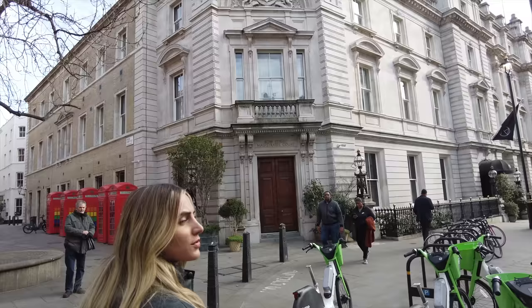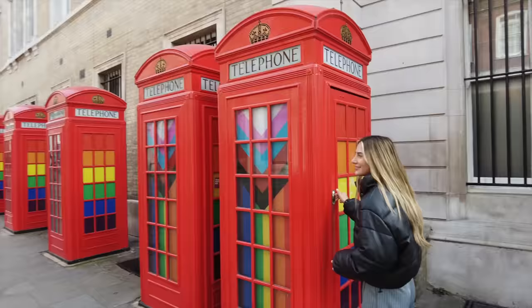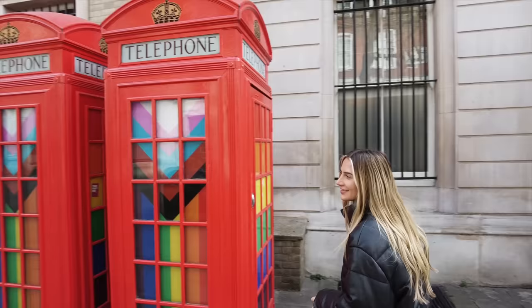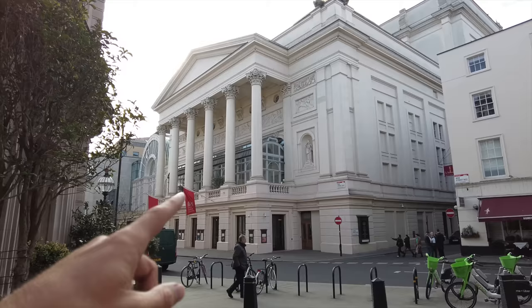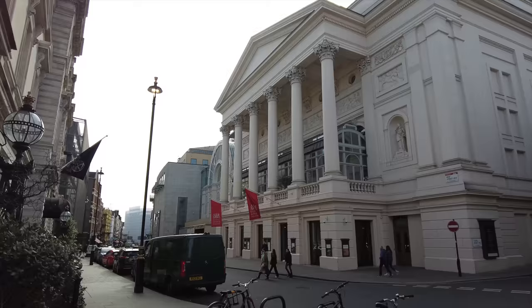Here we are in Covent Garden and we're going to the restaurant that's in this building — it's called Nomad, it's a hotel. Look at the iconic telephone boxes! And across the road is the Bow Street building — the Royal Opera House and the old magistrates court. Do you remember when we went to the Sydney Opera House and watched Phantom of the Opera? Our favourite part was the orchestra.